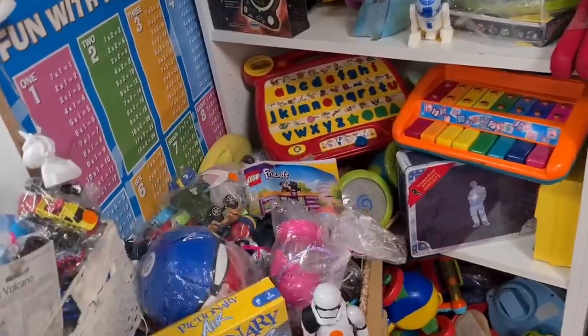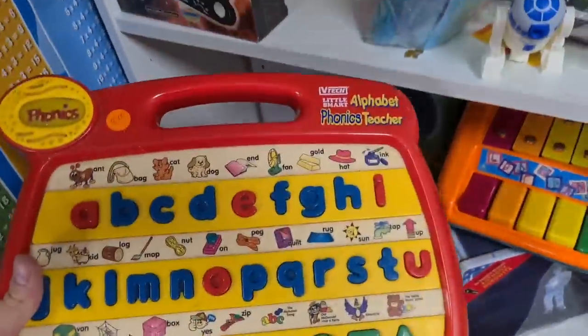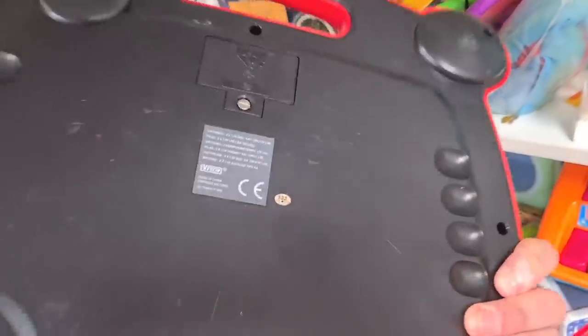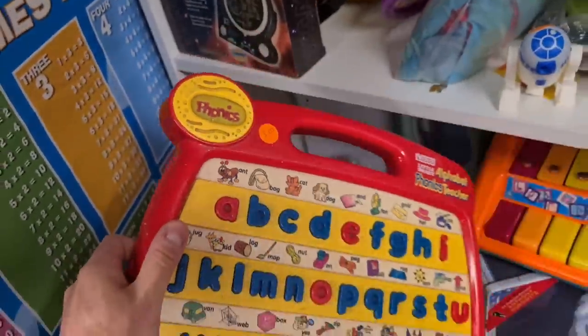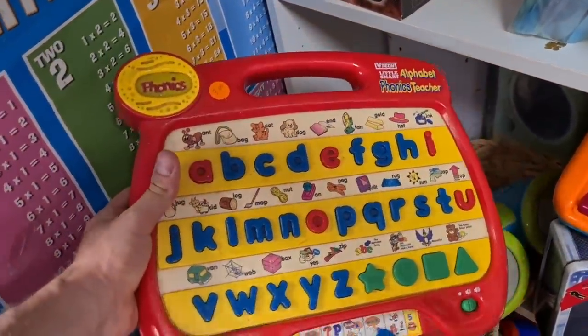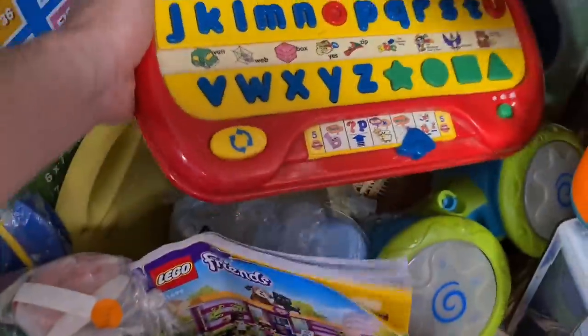What's that tucked in there? VTEC Little Smart Phonics. It's pretty old. Three quid. Solds on this vary from five plus post to fifteen plus post - lots listed, not many sold. Leave that there.